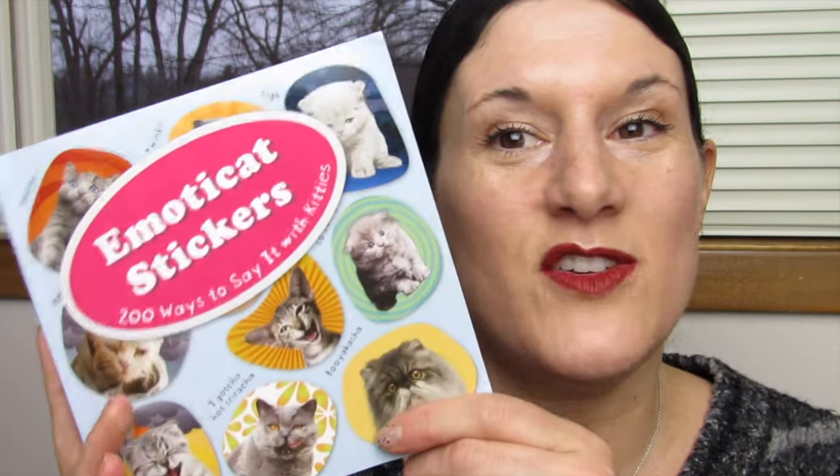So I just wanted to show this cute little Emoticat sticker book to you guys. If you liked it, hit the thumbs up button. Thank you so much for watching. If you want to see more book reviews and sticker reviews, please hit the thumbs up button, share your comments down below, and click that button and subscribe if you haven't yet. Thank you so so much for watching. Bye!